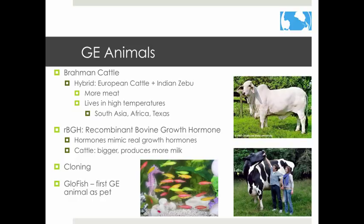Genetic engineering is not just for plants. Hybrid cattle have been developed to help them adapt to specific places. Animals can be injected with hormones and also cloned. Animals that produce more and have consistent size and weight are important to agribusiness.